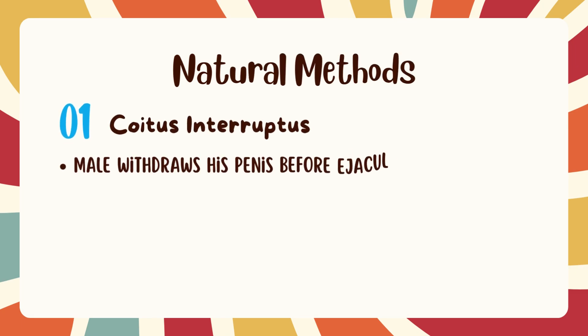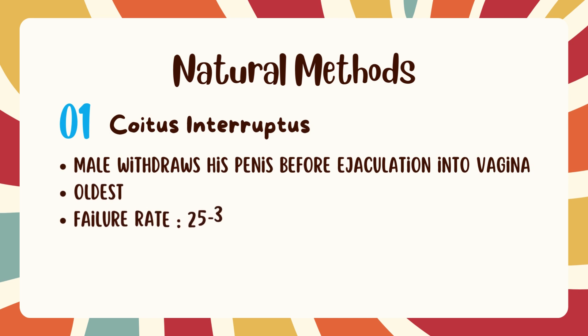Let's talk briefly about the natural method. It is the oldest method, also known as coitus interruptus. In this method, the male withdraws or pulls out his penis from the vagina just before ejaculation, in order to prevent the approximation of sperm and ovum in the female reproductive tract. However, it has a very high failure rate of 25 to 38% because sperm may be present in pre-ejaculate as well, which can lead to fertilization. It also requires self-control from both partners, especially the male.